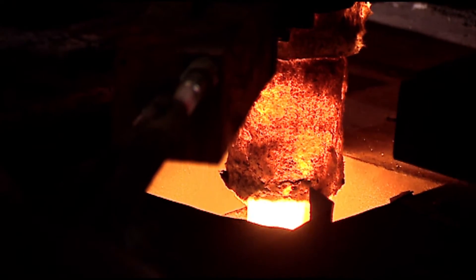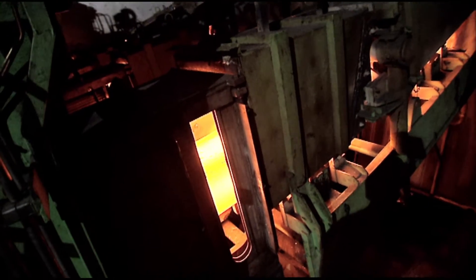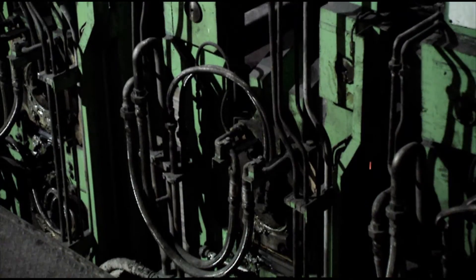Since the late 1990s, Primetals Technologies has supplied and started up a number of bloom casters at the steelmaking plant number one of WISCO.